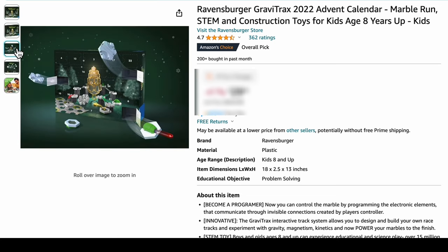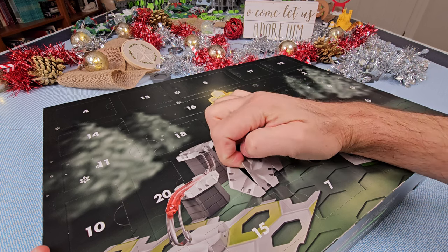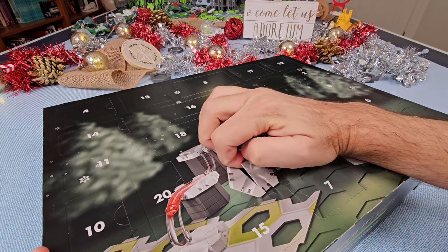You can find the GraviTrax Advent Calendar online at US retailers like Amazon, Walmart, or the Ravensburger website. But keep in mind, you'll want to order soon so the set arrives before December 1st.